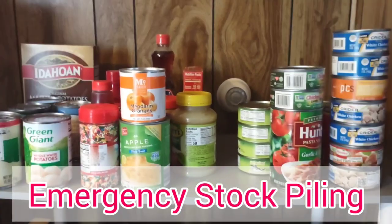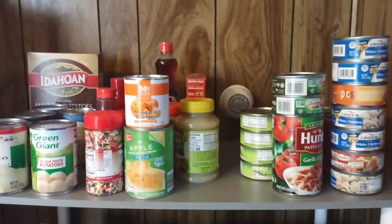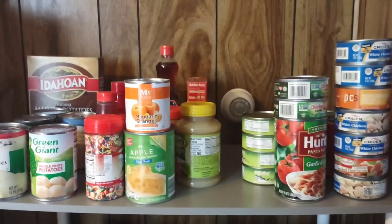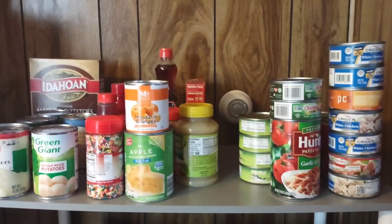If you follow me on a regular basis, you know I like to keep a stocked pantry. I have an itemized list on my phone of everything I have on my shelves as well as in my freezer. It is a good thing to keep these items available to you at all times.